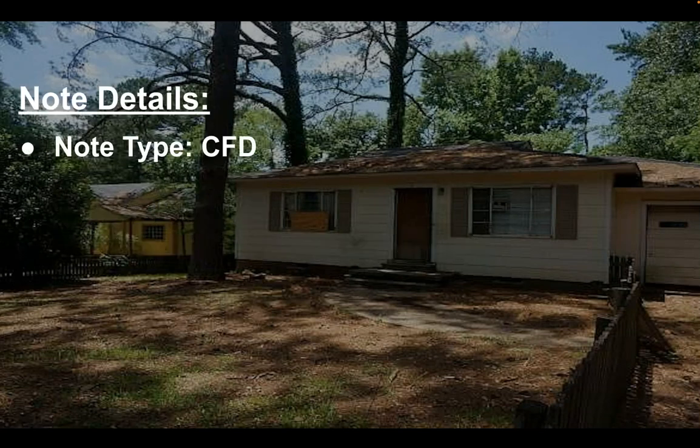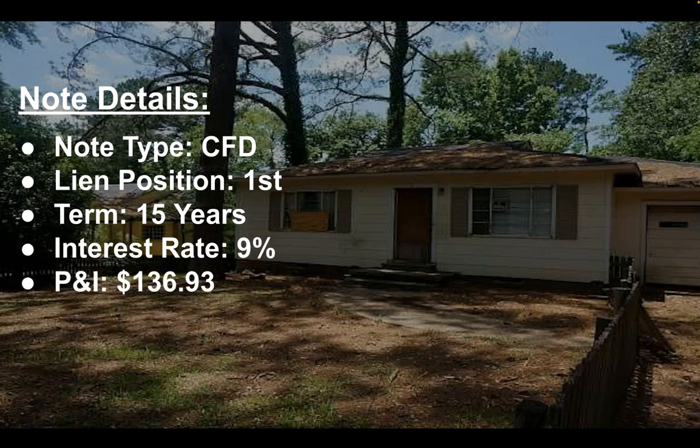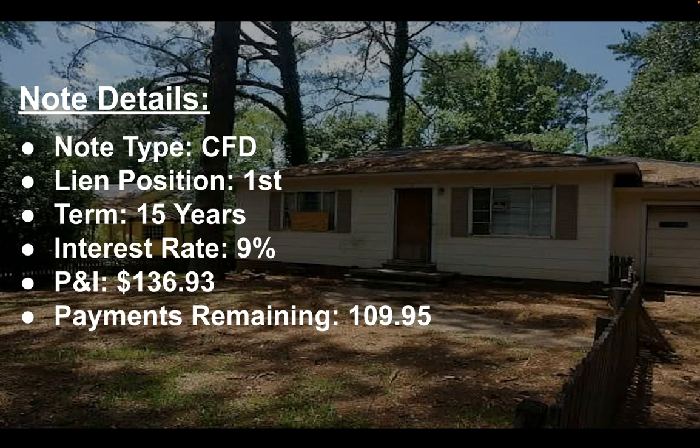The note details on this property: it's a contract for deed, it has a first position lien, 15 years on the term, an interest rate of 9%, and it currently has a principal and interest payment of $136.93. There are 109 payments remaining — 109.95 — which is roughly just under 10 years.